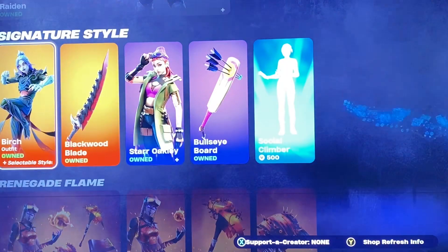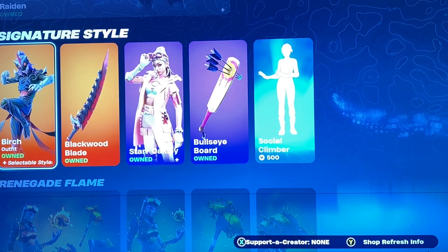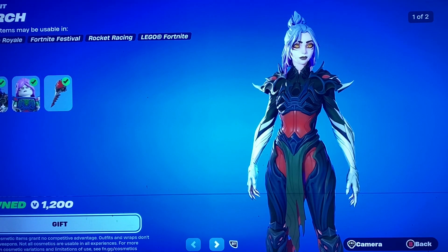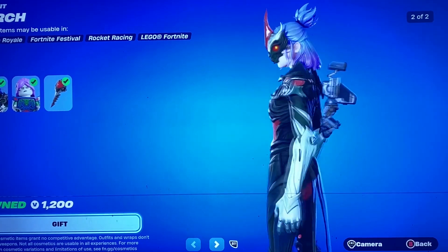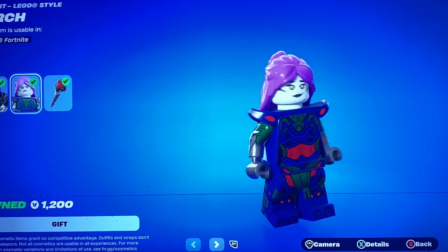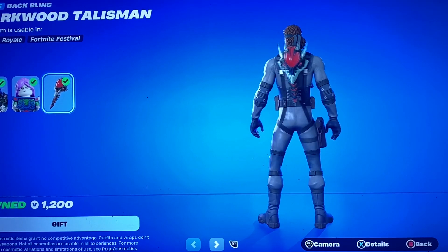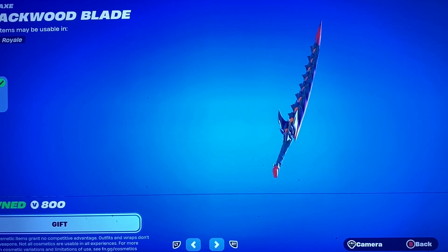We have Raiden still here. For the signature style section, you got Birch, which is a pretty cool skin, not gonna lie. She has an edit style here — you can have her mask. Then we got the Birch Lego style, her Darkwood Talisman Back Bling, and the Blackwood Blade Pickaxe.